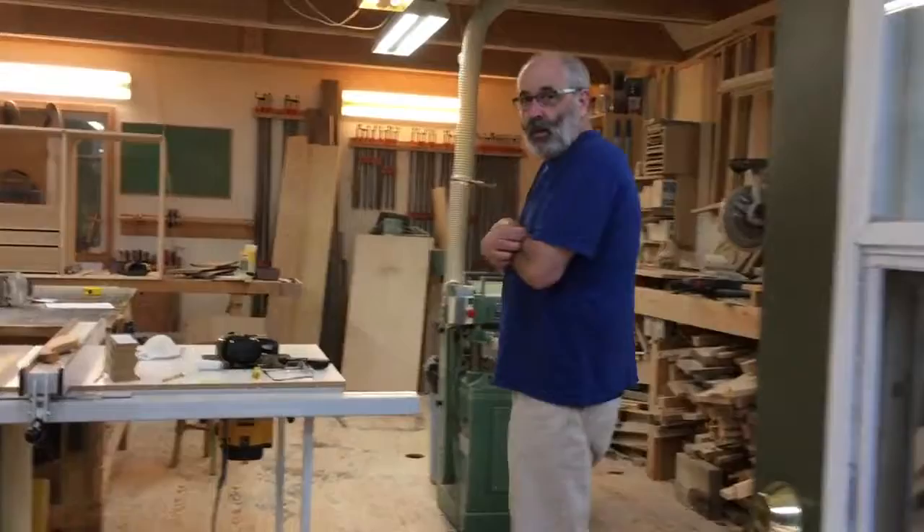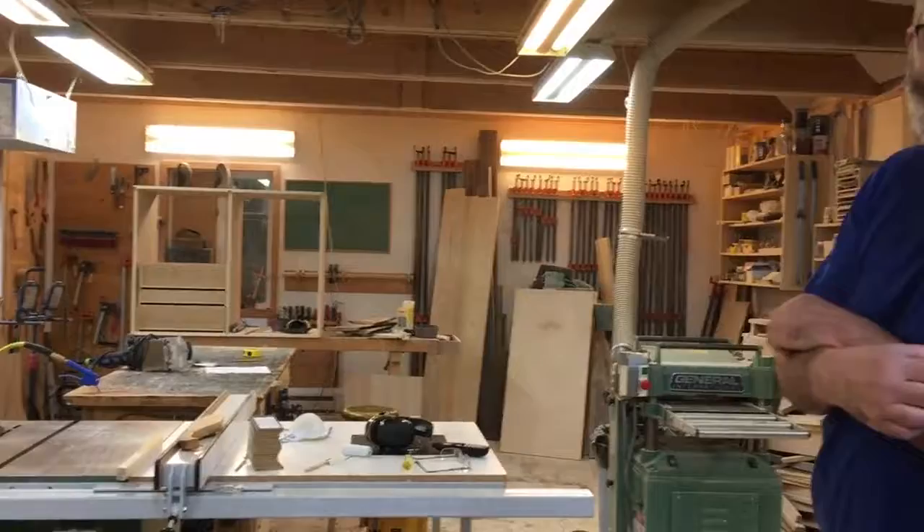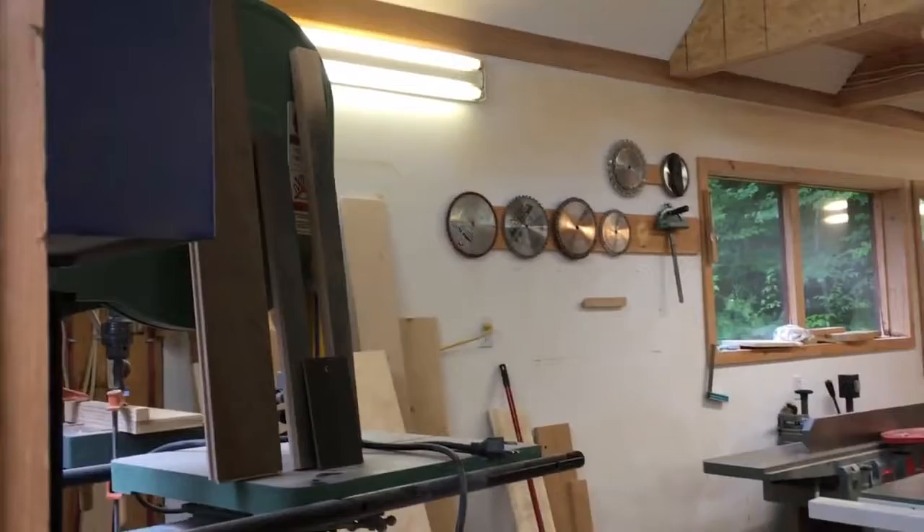You'll have to excuse the mess — it's usually messier. It'll be tidy for the show itself. So this is the fully equipped workshop, ready to build the piece of your dreams. Once things are built and finished, they leave this space.